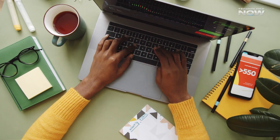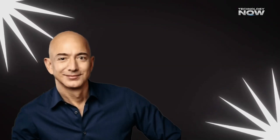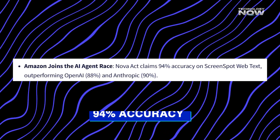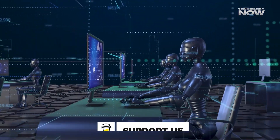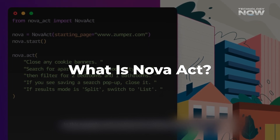Ever wondered how much time you spend on repetitive online tasks? Well, Amazon's new Nova Act AI agent might just change that. With a 94% accuracy in performing tasks like filing forms and making reservations, it's making waves in the AI world. Let's take a closer look at why this AI is a game changer.